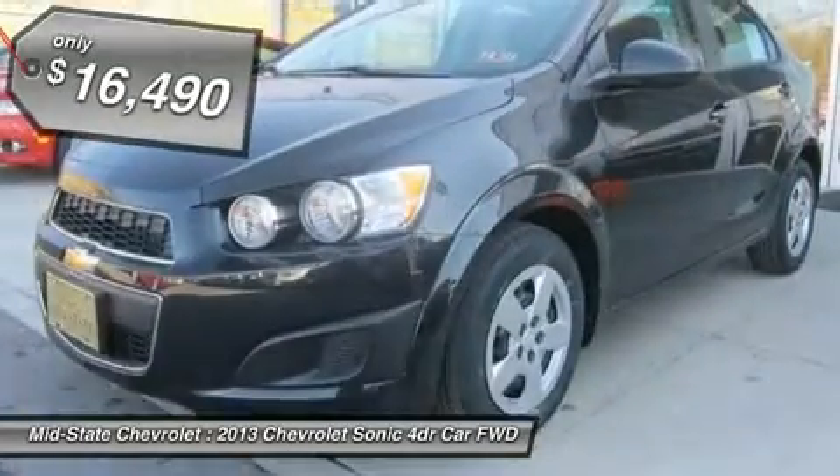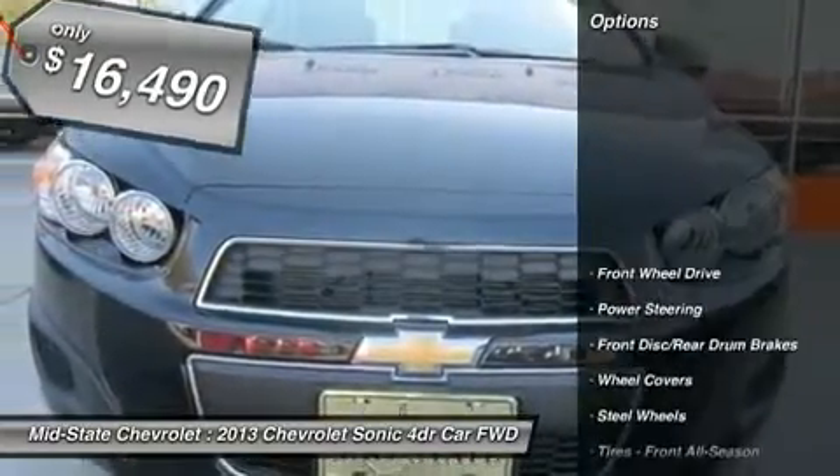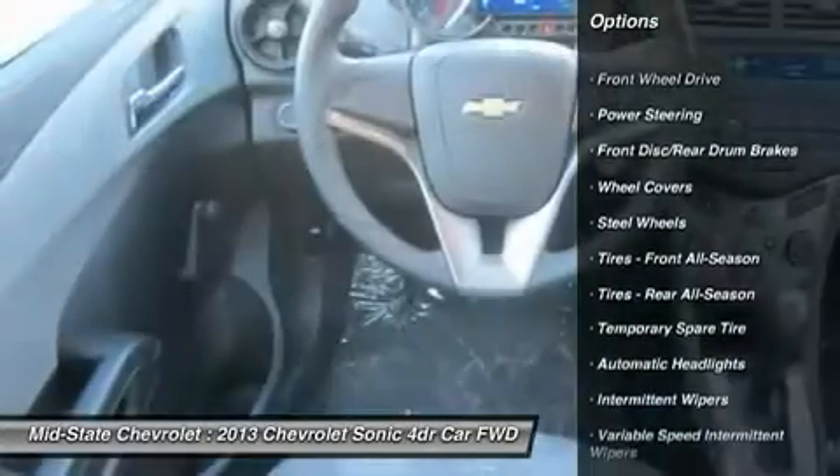And it's priced below $20,000. Here are some of this vehicle's great options: stability control, traction control, and anti-lock braking system.